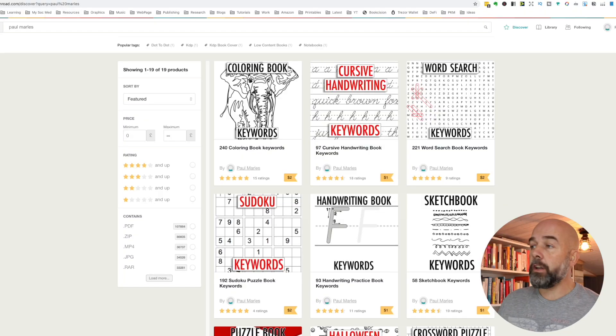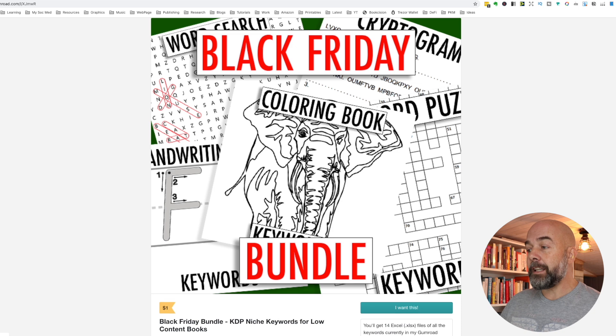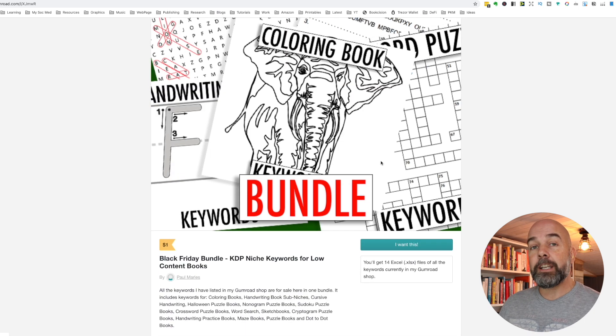Now many of you might know or might not know that I do have a Gumroad shop where I sell lots of different keywords for different KDP low content book niches, a lot in the activity book niches especially. I'm doing a special today which is going to go on until around midnight Eastern time this Sunday, and that's my Black Friday bundle where you're going to get all of my keywords that I publish and sell on Gumroad.